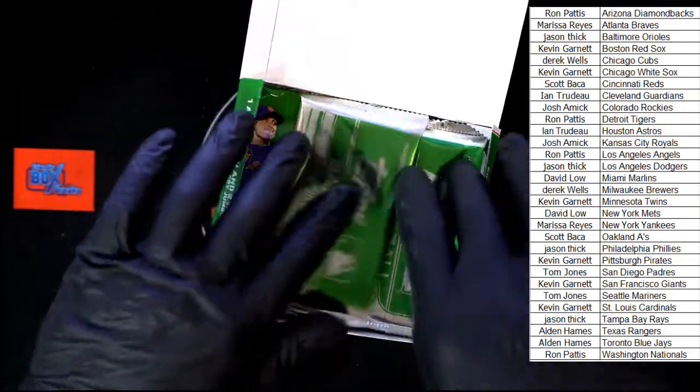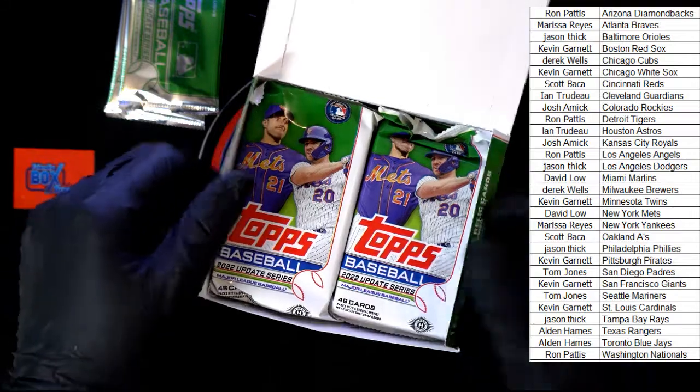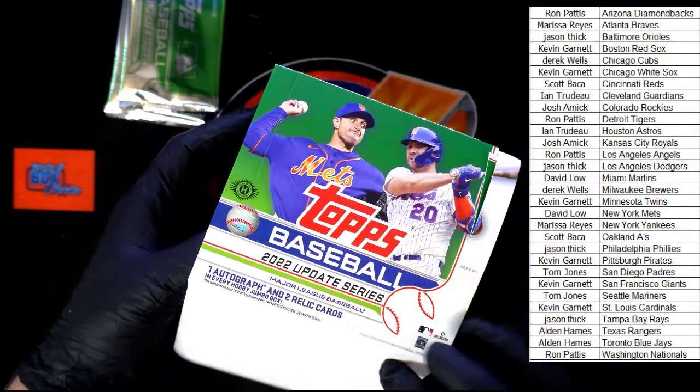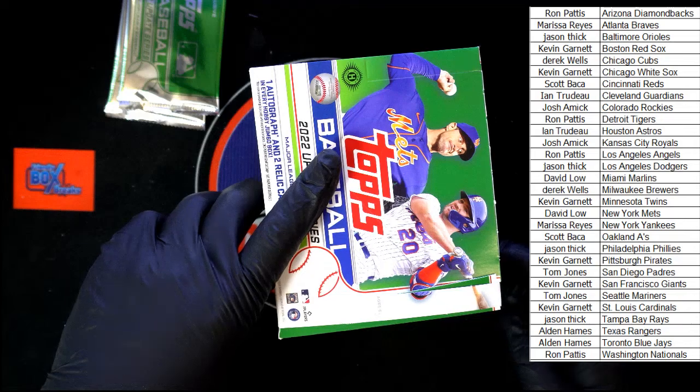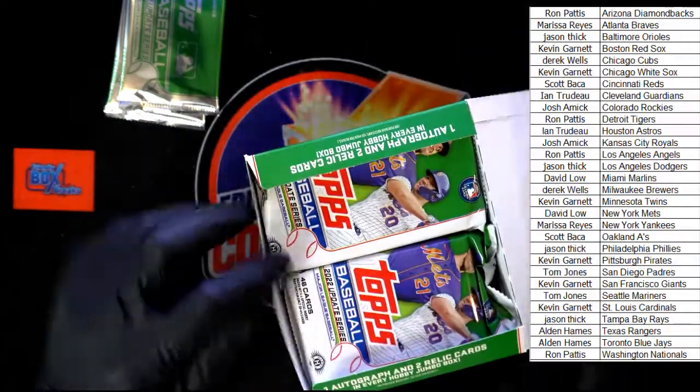We've got our silver packs which we're going to open at the end. Looking at 10 packs, 46 cards per pack. Let's make two stacks of five.